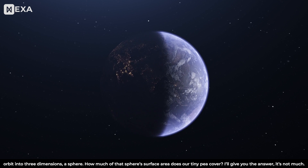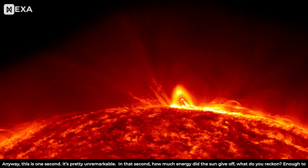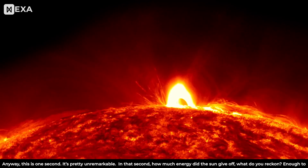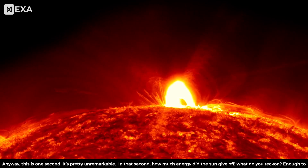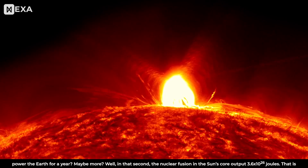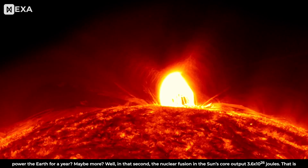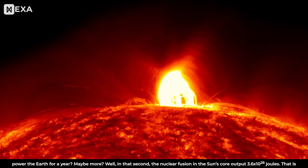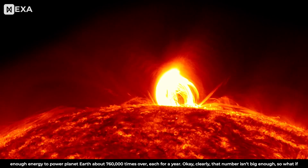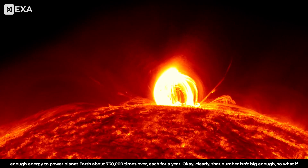The answer: it's not much. In that one second — pretty unremarkable — how much energy did the Sun give off? Enough to power the Earth for a year? Maybe more? Well, in that second, the nuclear fusion in the Sun's core output 3.6 × 10²⁶ joules. That is enough energy to power planet Earth about 760,000 times over, each for a year.